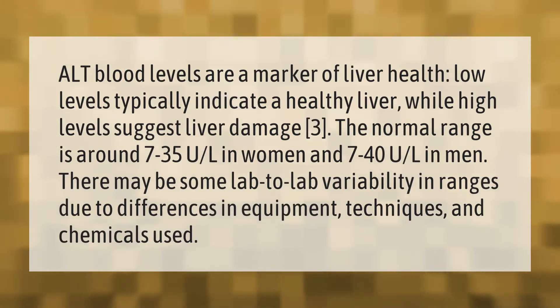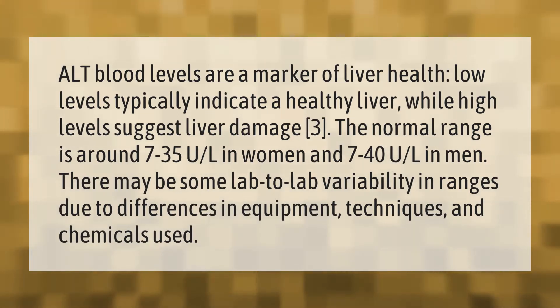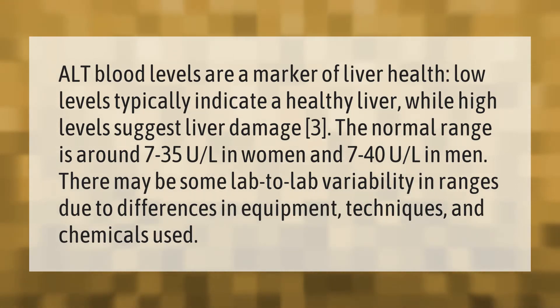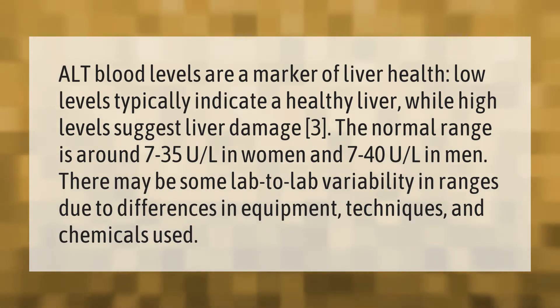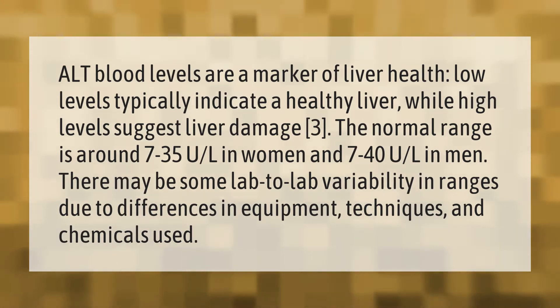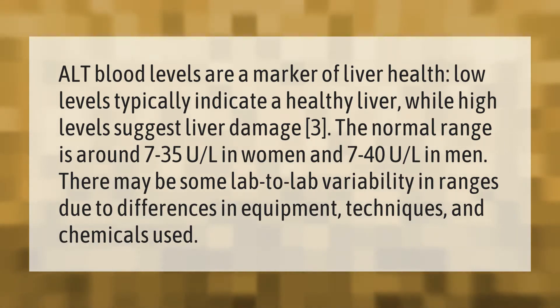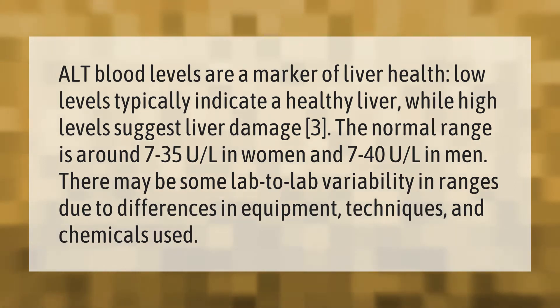ALT blood levels are a marker of liver health. Low levels typically indicate a healthy liver, while high levels suggest liver damage. The normal range is around 7 to 35 units per liter in women and 7 to 40 units per liter in men. There may be some lab-to-lab variability in ranges due to differences in equipment, techniques, and chemicals used.